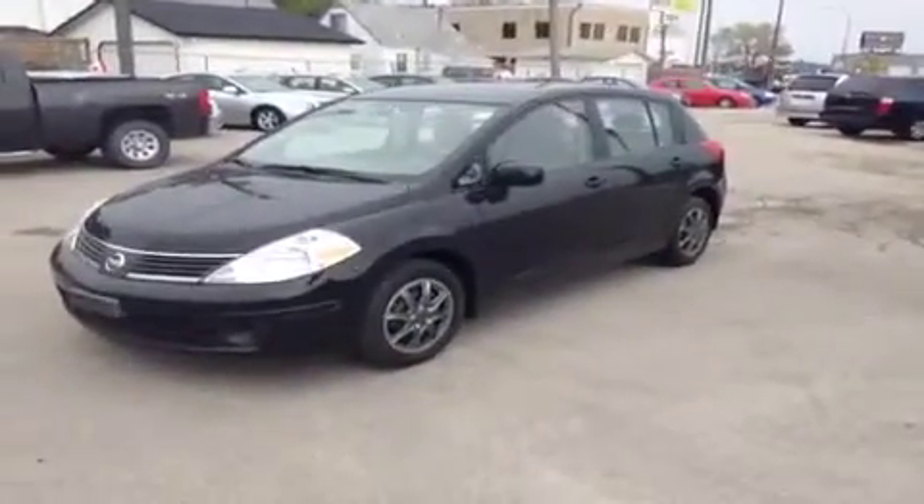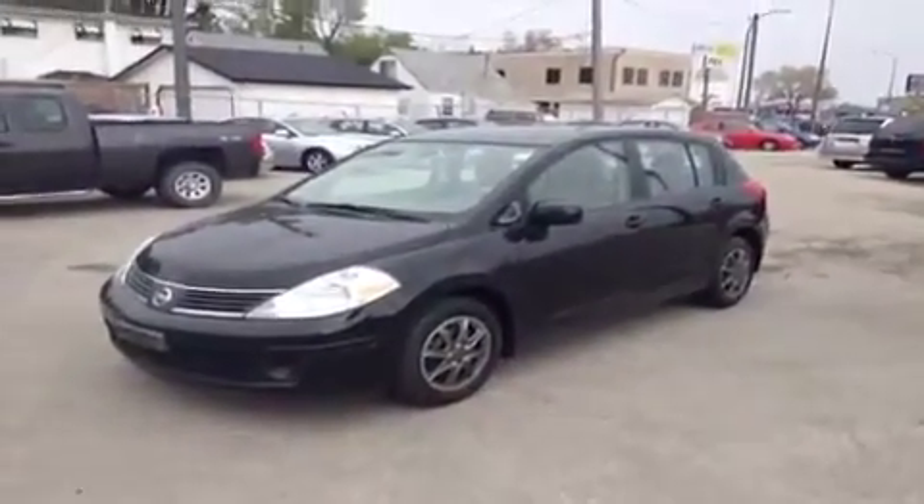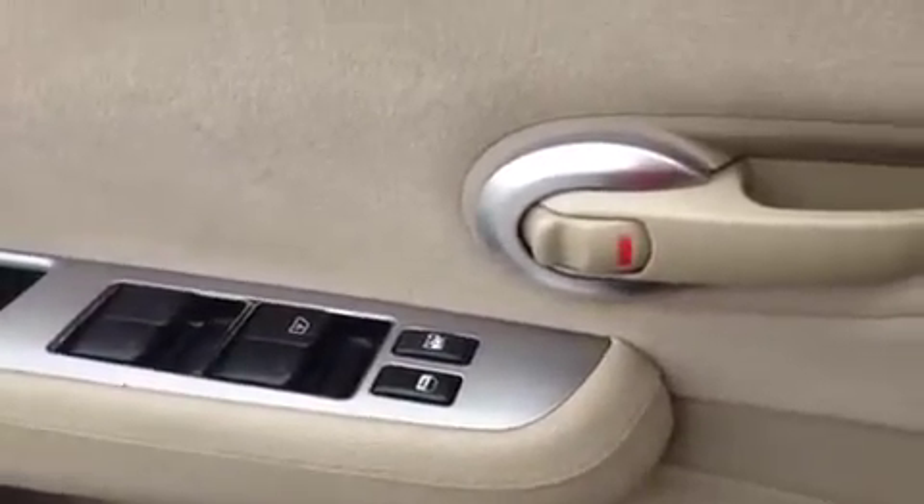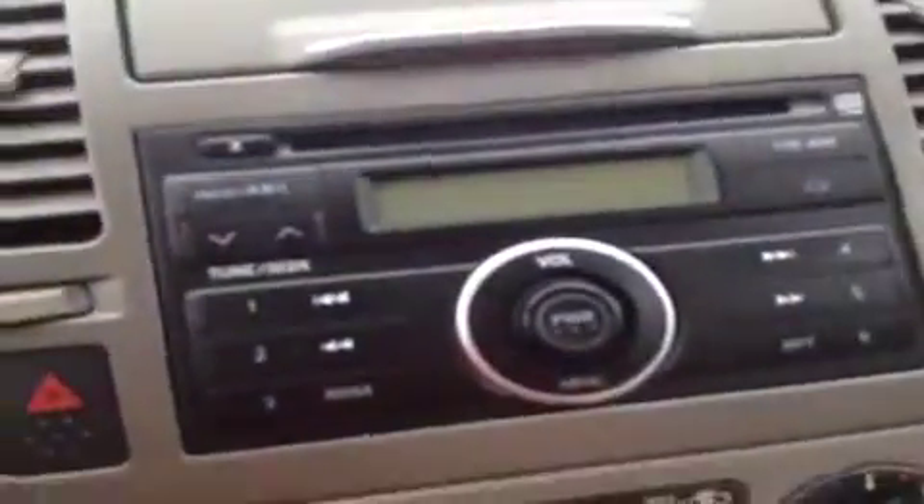This is a 2007 Nissan Versa. In a few seconds I'll be explaining some of the vehicle details as well as financing options. This car does come equipped with power locks, windows, as well as mirrors, and a nice CD player.